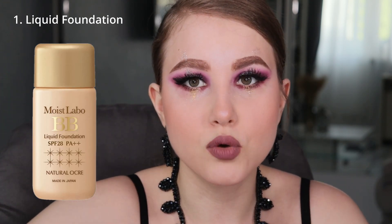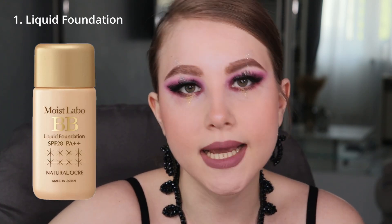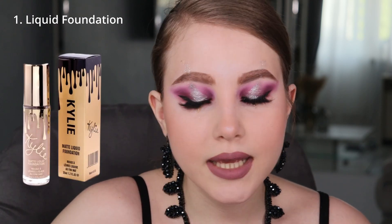Now let's talk about types of foundations — what kind of foundations we have. The first one is liquid foundation. This is the most popular type of foundation that you can find. It can be for any type of skin: dry, normal, and oily skin as well. It can be full coverage, light coverage, or medium coverage. You can find anything if you're looking for a good foundation because this is the most popular type.